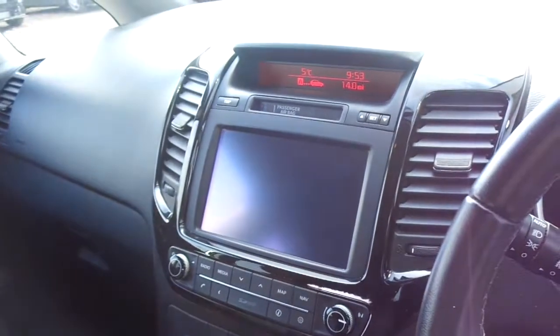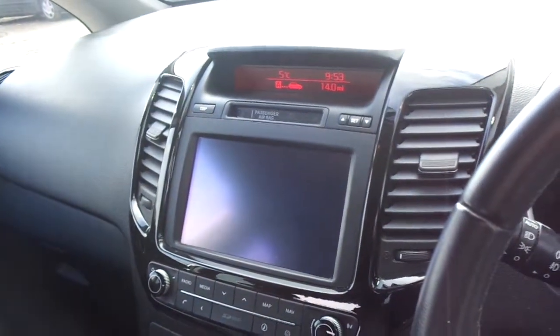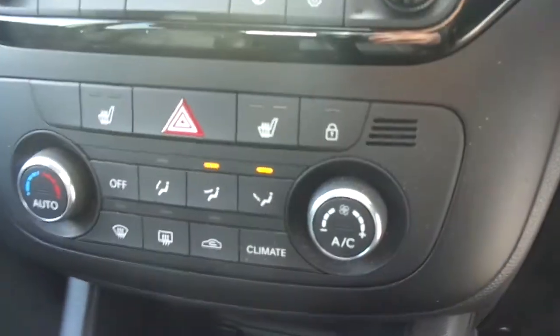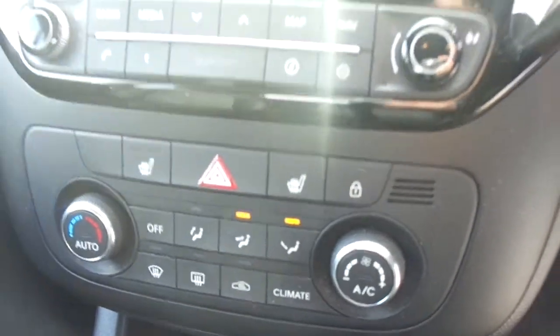It comes with satellite navigation, and you can see the automatic gearbox there. It's also got heated seats, Bluetooth and air conditioning.